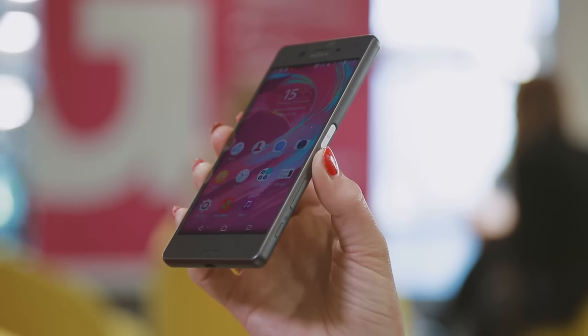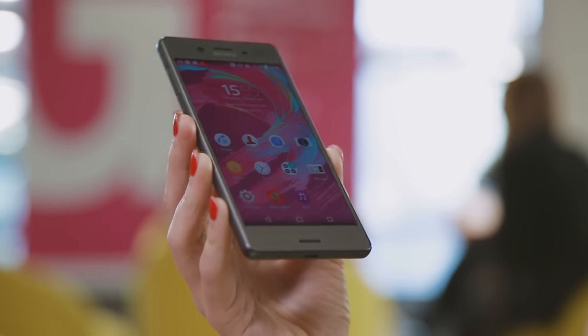Sony has just unveiled its new Xperia X smartphone and we've got an exclusive first look at this early model. We're not expecting the final phone for a couple of months yet, but we thought we'd whet your appetite for what's to come.